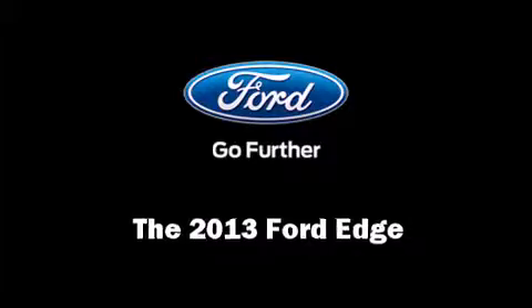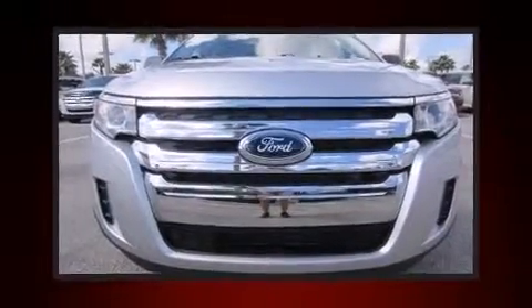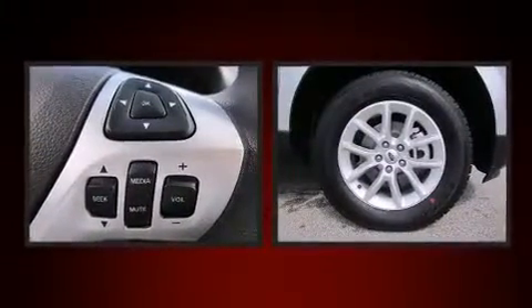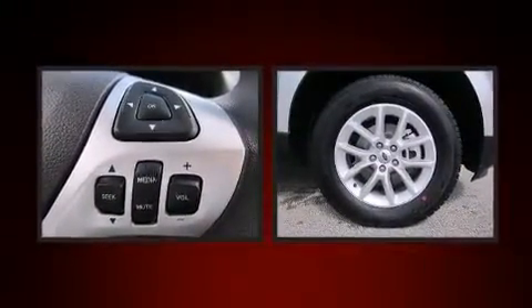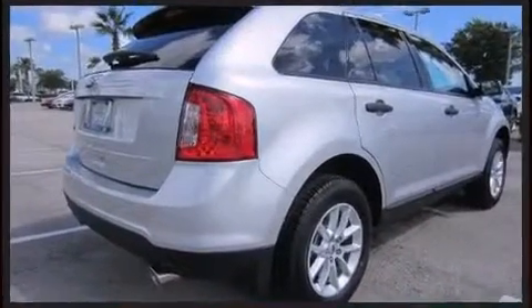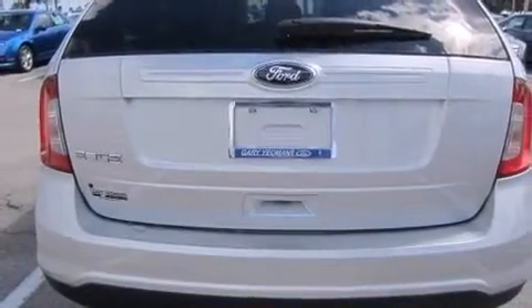Take command of the road in the 2013 Ford Edge. A 3.5 liter V6 engine pairs with a sophisticated six-speed automatic transmission, providing a smooth and predictable driving experience. This model accommodates five passengers comfortably.